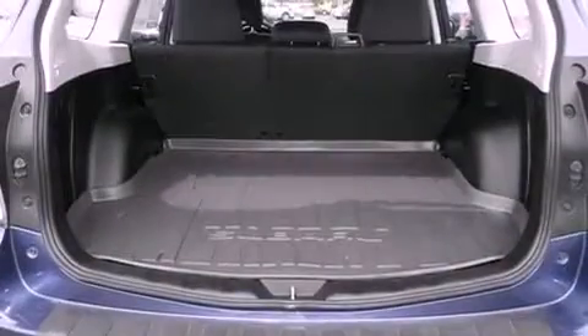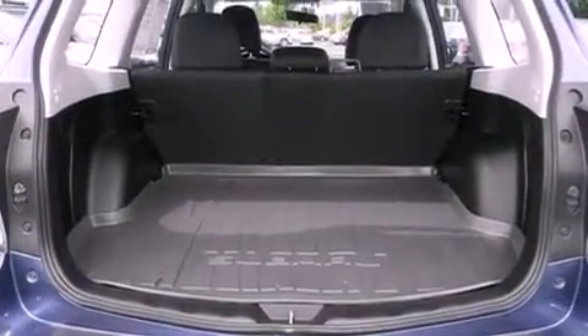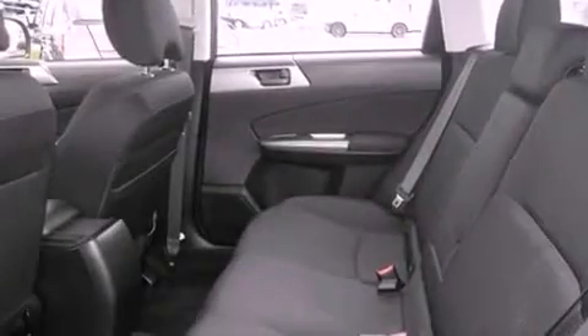An anti-lock braking system, a passenger side airbag, rear seat child-proof door locks, and air conditioning. This vehicle has fewer than 17,000 miles on the odometer.